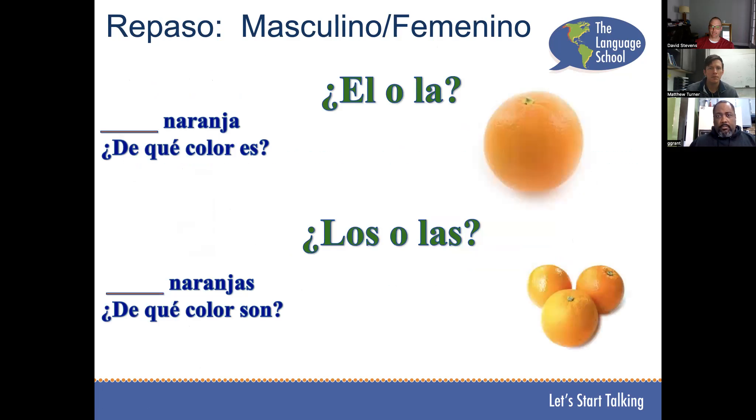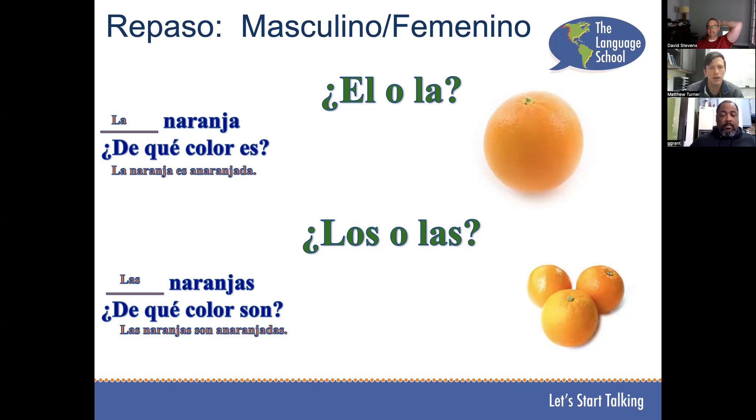Vamos a practicar. Mateo, ¿de qué color es? La naranja es anaranjada. Now what about in the plural version? Las naranjas, ¿de qué color son? Las naranjas son anaranjadas.